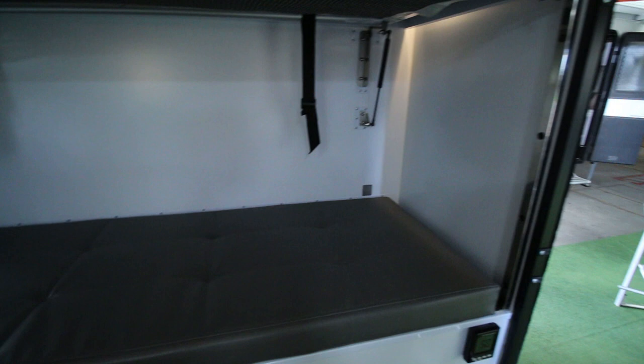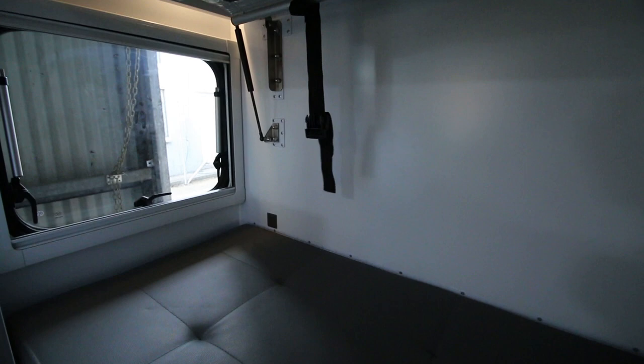The top bunk has a net that attaches to the roof for safety reasons, so the person sleeping on the top bunk can't roll off - it just clips onto the roof. Underneath, if you lift up the bottom bunk - it's on gas struts as well - you have storage on the left, and you can see the hot water system there.